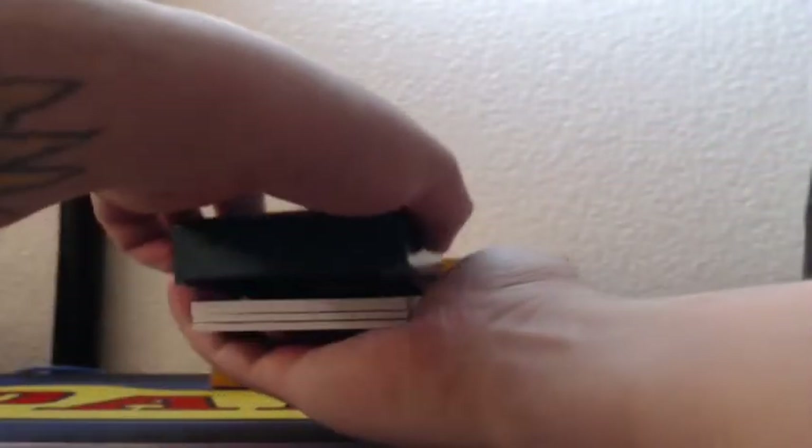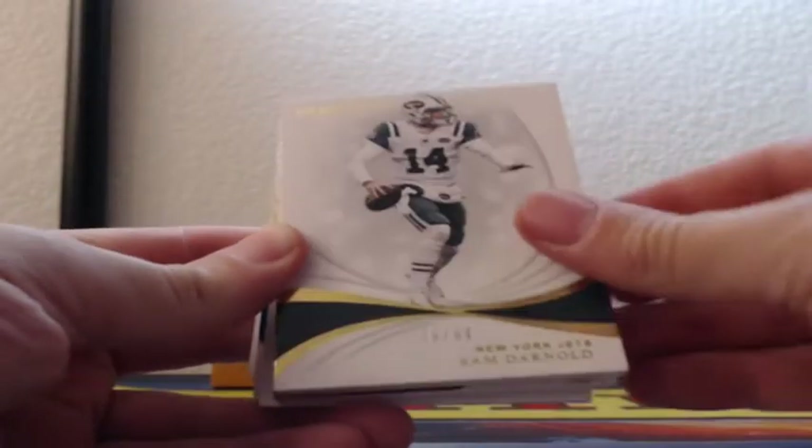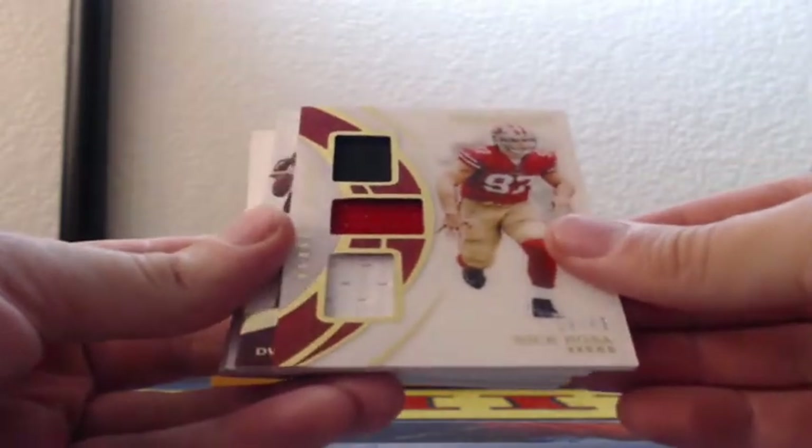Empty top, empty bottom. Sam Darnold, 48 out of 99, New York Jets. Triple jerseys, 28 of 49, Nick Bosa for the 49ers.